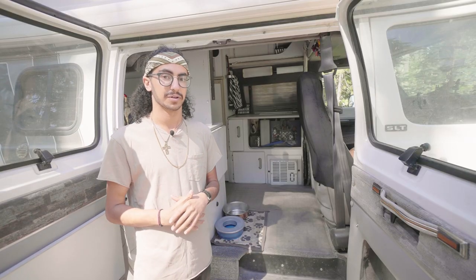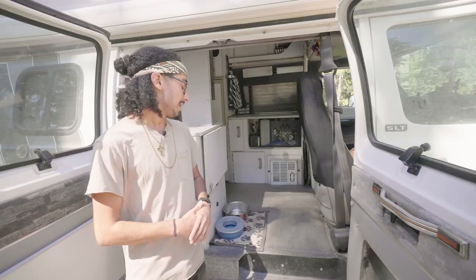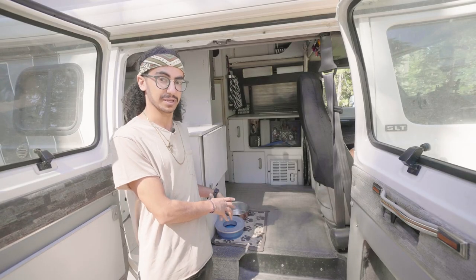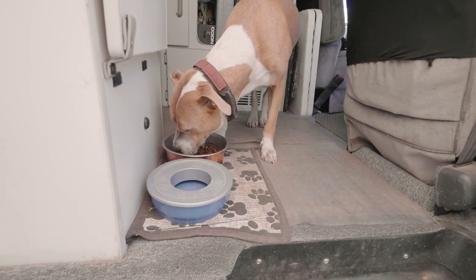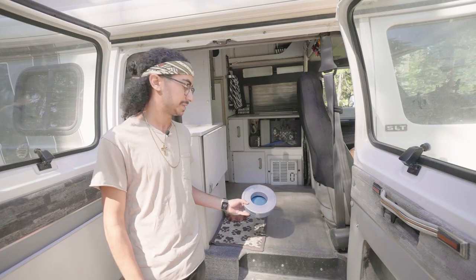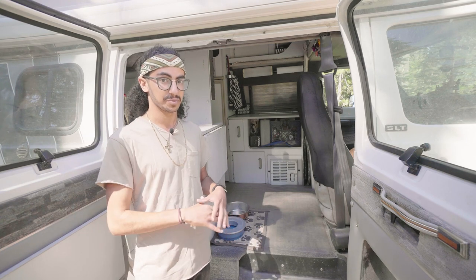A big factor of me living on the road is definitely my dog Chance. He's my best friend and goes everywhere with me, so he's got his little spot here where he eats and drinks. He's got this no-spill water bowl which is great for being on the road — it definitely limits the water spillage in the van.